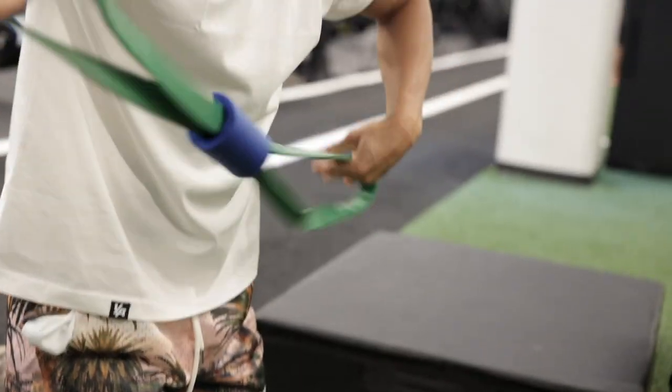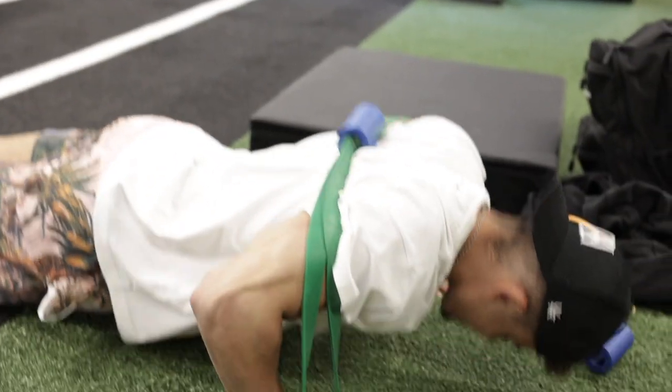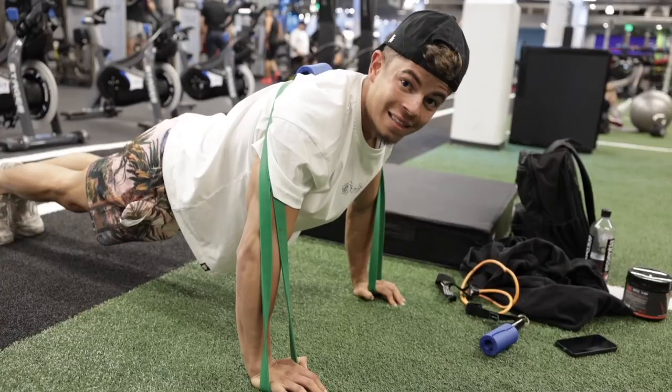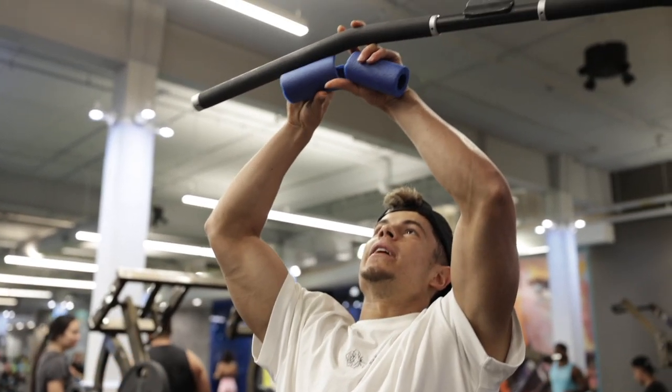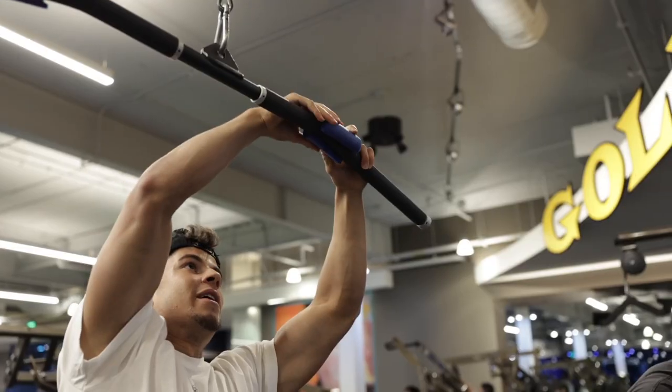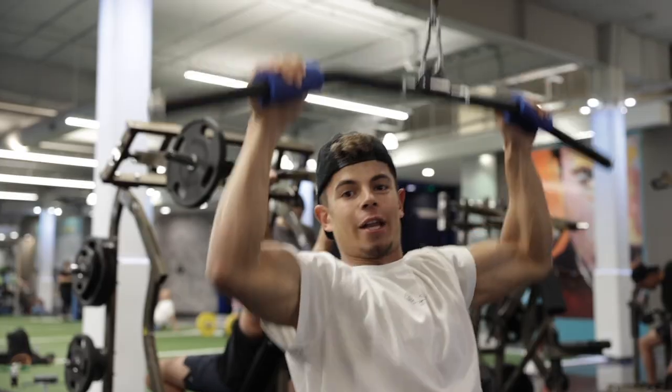One thing you can do with the pool noodle: put it on your back during certain exercises and it locks right in — not a single movement. Then you can also cut it and wrap it around the barbell as a makeshift fat grip. I think that might be the best hack of the day, I'm not joking.